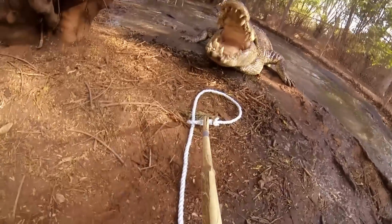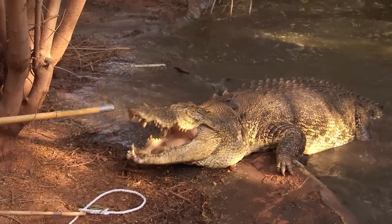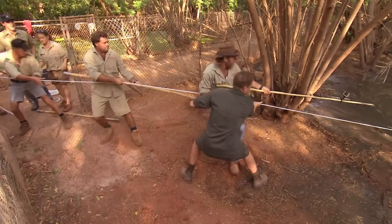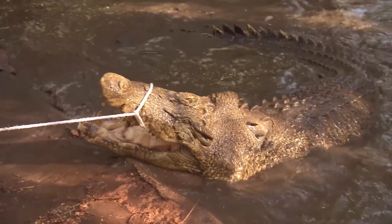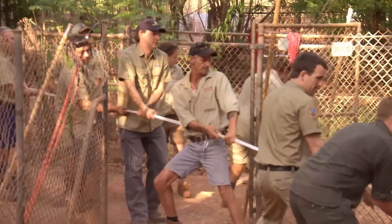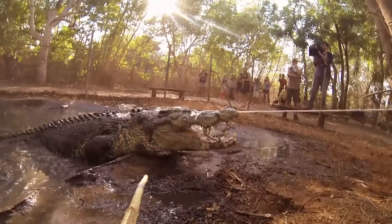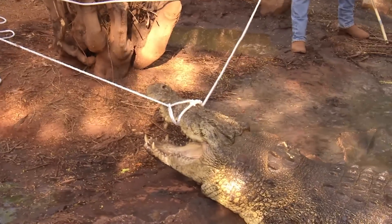In Broome, killer croc Bluey is putting up a fight. The massive beast is using all his 500 kilos to resist efforts to get him out of his pond. Tim has been asked to help move the five-metre monster to the new crocodile park. Bluey's got the first rope on and he's thrashing about. All we can do is try and hold on, but he's way too strong for us.